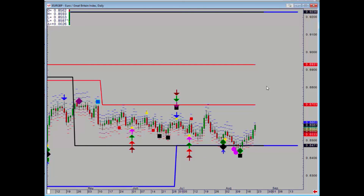Finally, euro/pound had the positive signal the week before, held at that major level at 84.71, and has finally started to accelerate higher. The upside target is 87.03.